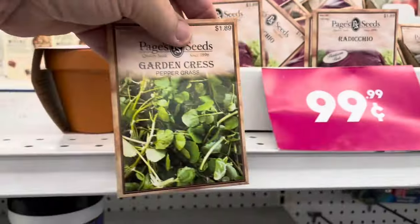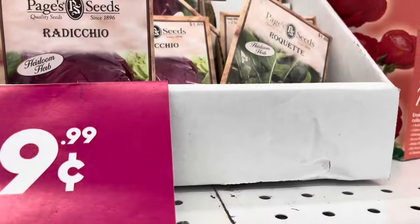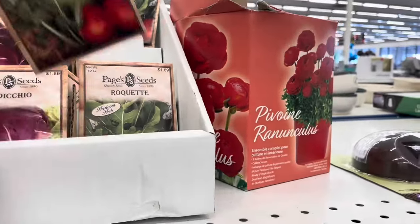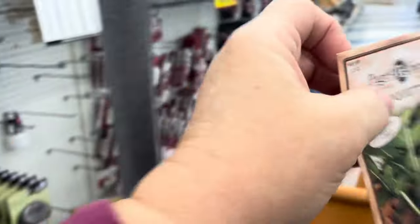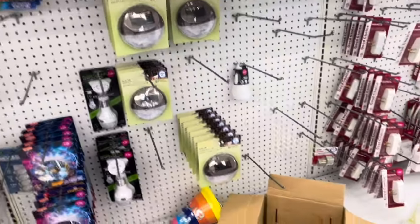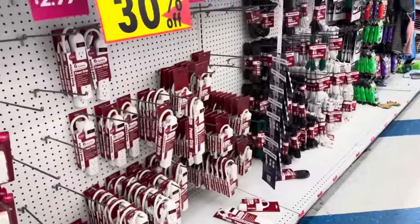Garden cress requires really cold conditions. Maybe I'll get some raquette — just one — to see if I can get it to grow. Over here we have solar lights and more miscellaneous things.